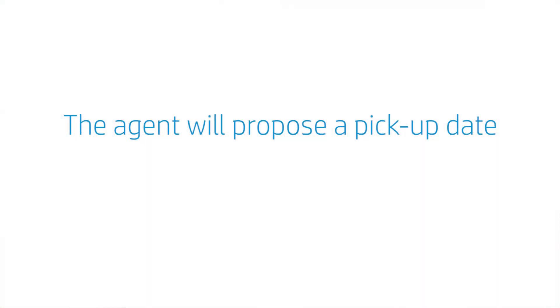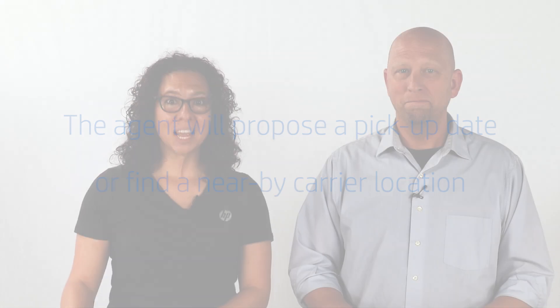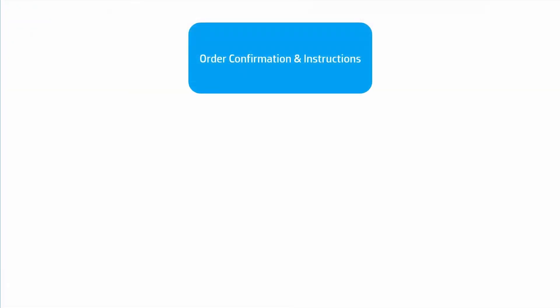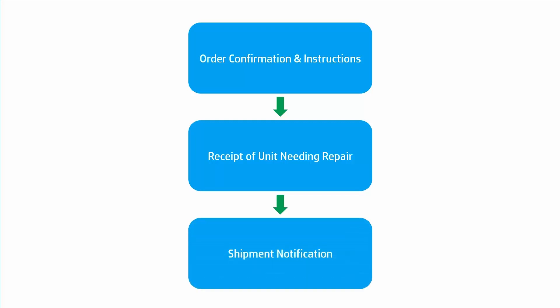You'll also be asked to provide your email address so that you can follow the status of your repair. The agent will propose a pickup date for the carrier to pick up your product, or find a nearby carrier location for drop-off and pickup. After your conversation with our agent, you'll receive an email from HP that summarizes the steps you need to take. Make sure you check that your physical address is correctly listed on the email. You'll also receive emails at every step of the process, and if there's any issue, HP will contact you to resolve it. If you don't see your emails, you might need to check your junk or clutter folder.